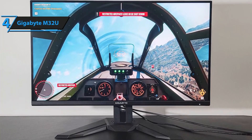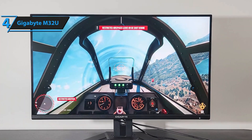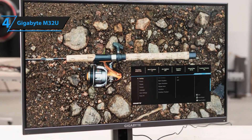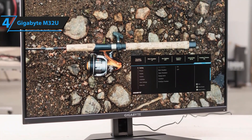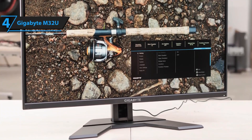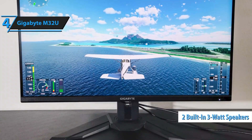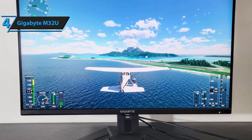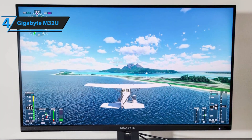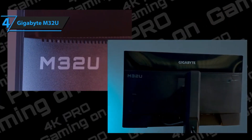The M32U doesn't offer every feature you'd expect from such a monitor. It lacks the ability to rotate on its stand, meaning users must stick to landscape mode for gaming and Windows apps. Nevertheless, the stand does provide other adjustments, allowing users to alter the screen height over a range of over 5 inches, tilt it back negative 5 degrees or forward up to 20 degrees, and rotate it 30 degrees left or right. A notable difference from the Fi32U is the inclusion of two built-in 3-watt speakers in the M32U, eliminating the need for a separate desktop audio system. The power socket is located center-right on the back of the monitor, which also houses a combined power button and menu navigation key, and a dedicated button to activate the KVM function.